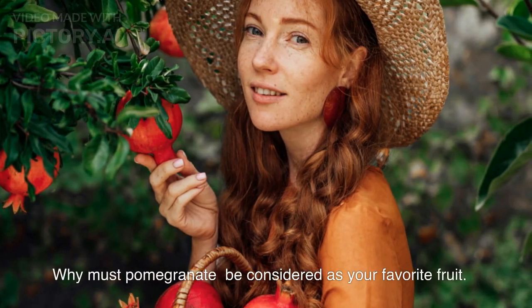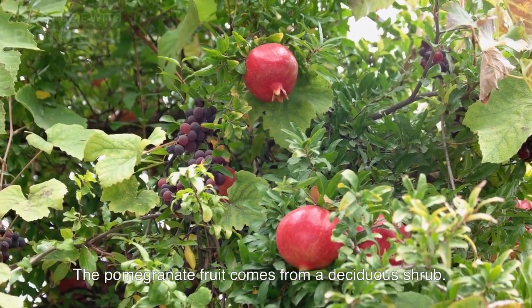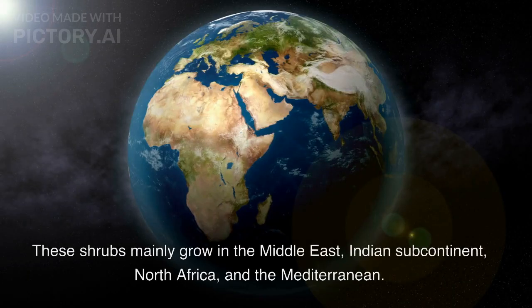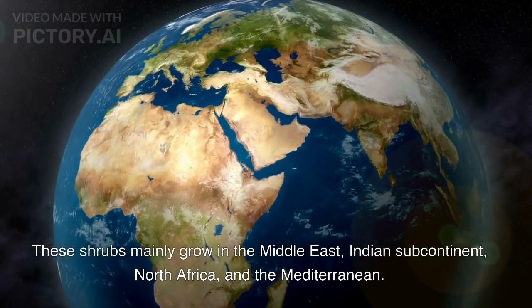Why must pomegranate be considered as your favorite fruit? The pomegranate fruit comes from a deciduous shrub. Its botanical name is Punica granada. These shrubs mainly grow in the Middle East, Indian subcontinent, North Africa, and the Mediterranean.